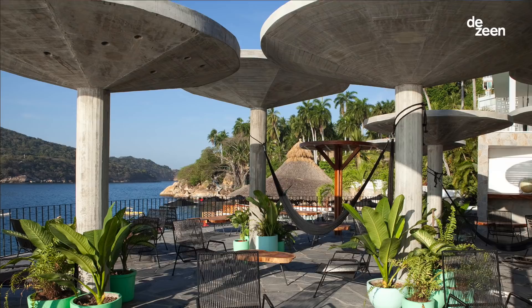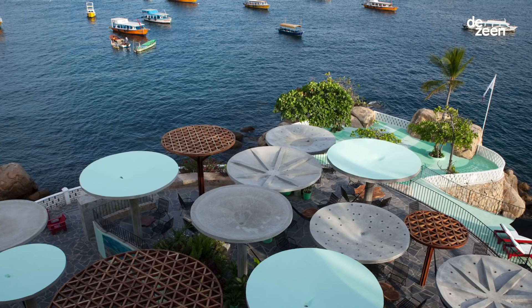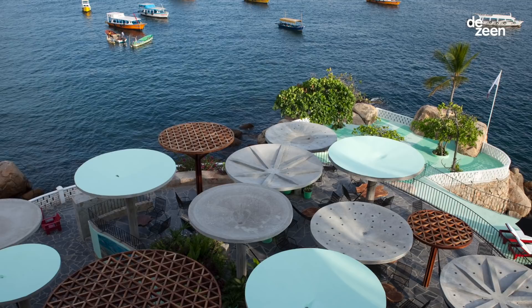We designed this bar that has these concrete umbrellas that provide shade, but also create these patterns from the floor, and it can be used as an event space, but also just as an informal bar.